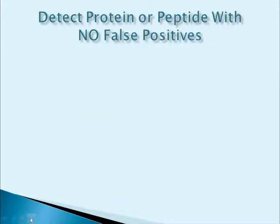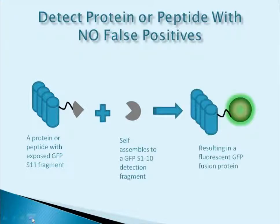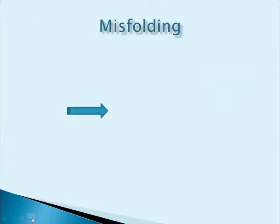To illustrate this technology: a properly expressed protein has an exposed tagging fragment — a smaller 16-amino acid tag that doesn't interfere with structure, conformation, or function as whole GFP or other tags. Next, the tagged protein self-assembles with the heavier detection fragment — a larger 27 KDA fragment that binds only the small fragment in a very specific and irreversible manner, resulting in a fluorescent GFP fusion protein. It's important to note that neither fragment can fluoresce alone, but only when bound to each other, and therefore there are no false positives caused by nonspecific signaling.